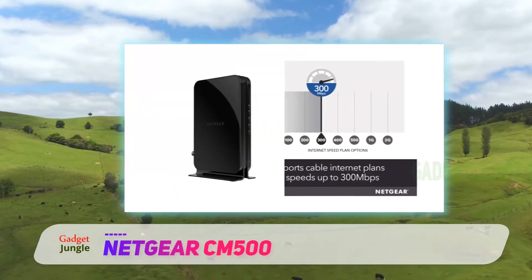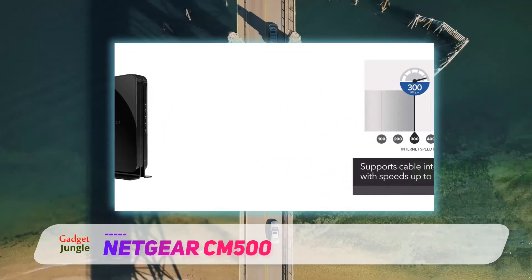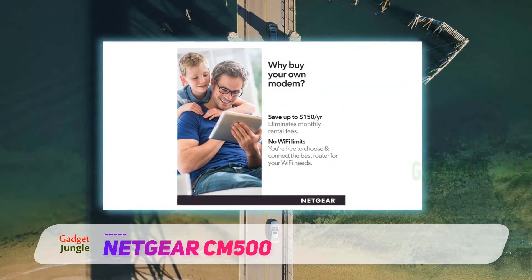It also is compatible with most cable internet providers, including Comcast's Xfinity, Time Warner Cable, Charter, Cox, and more. It does not, however, work with bundled voice services that some people still use with cable bundles.